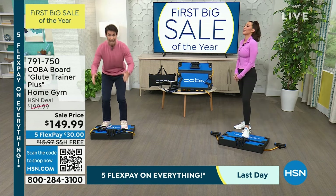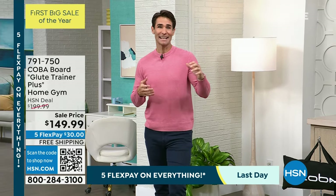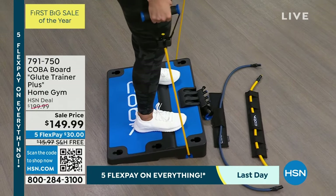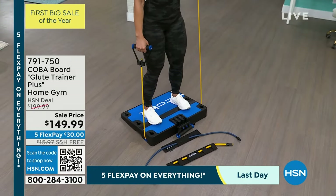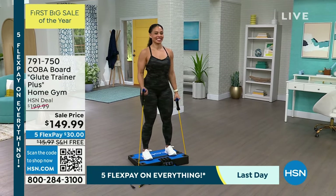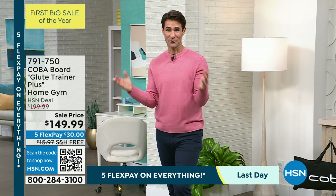This is our last day of our first big sale of the year, which means everything's on five flexible payments — you have five months to pay this off. Take advantage of that. If you're wondering where to start with your fitness in the new year, you go out for a walk or try to play pickleball but don't feel strong, or you're chasing the kids around — take advantage of five flexible payments. It's $30 down. We are covering the shipping and handling, and we're going to ship this out after that first flexible payment.